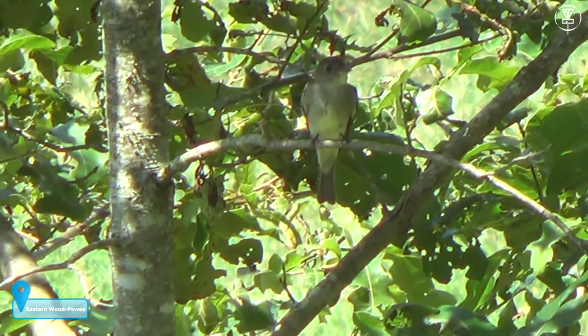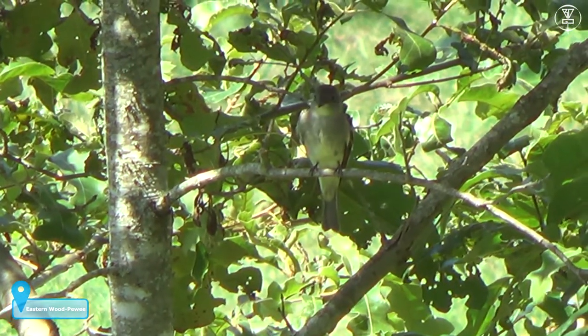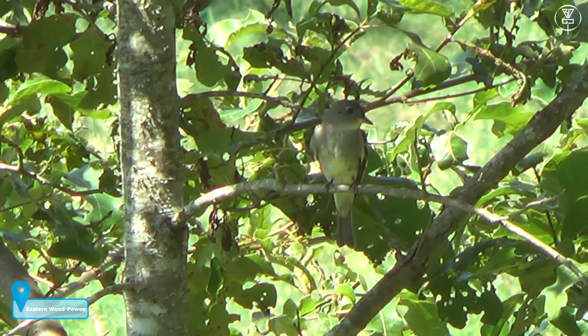I got some really good pictures — well, maybe not like magazine quality.